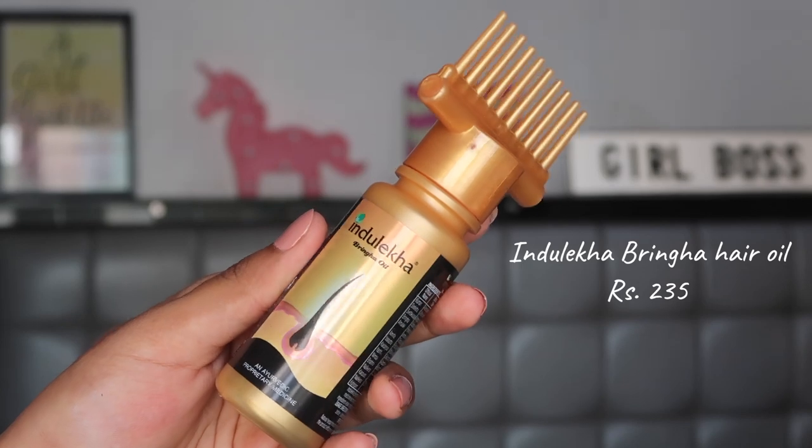The first thing I picked out was the Indulekha Bhringa hair oil. This is an absolute must-have in my hair care kit because it helps so much with damaged hair and hair fall. I've been having profuse hair fall with this weather and with PCOS you just generally have more hair fall. This really promotes hair growth - I have so much baby hair now because of it. Even though my hair is falling, it's growing back. The smaller bottle is 234 rupees, and it's totally worth it compared to any other hair oil I've tried.